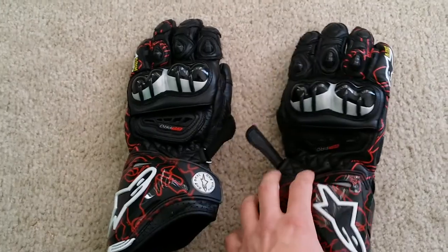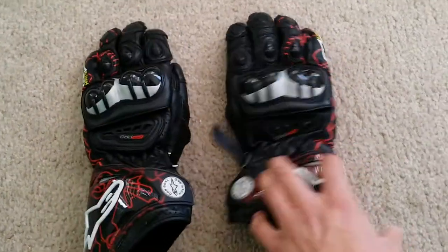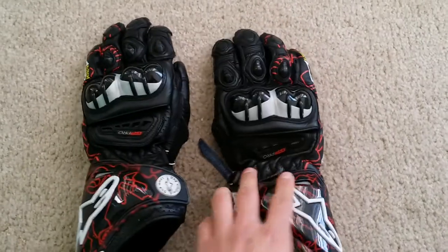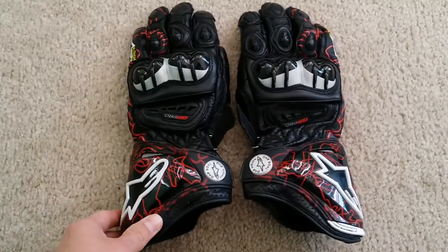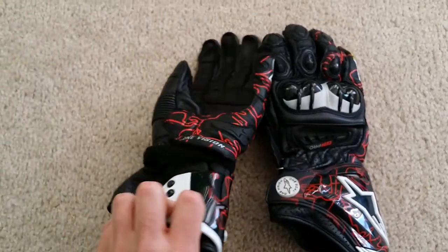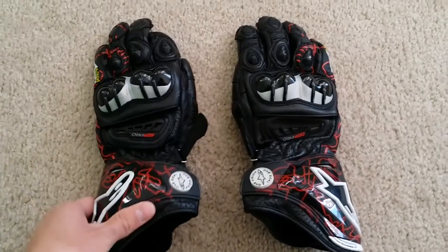Just so you guys can see what they look like — black with the red tracks, the MotoGP tracks. I think they look good; they're really comfortable once broken in, really nice gloves. They're $240, but I'm not really that cheap with my gear, so I don't mind spending that on gloves. Thanks for watching.